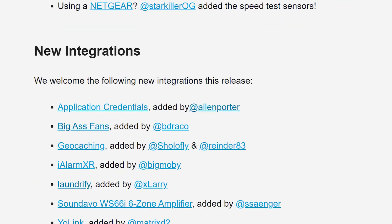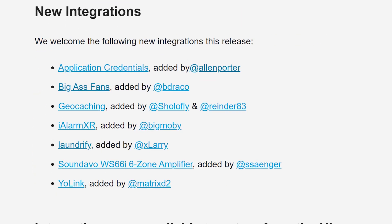This release also brings with it some new integrations, including one called Big Ass Fans.